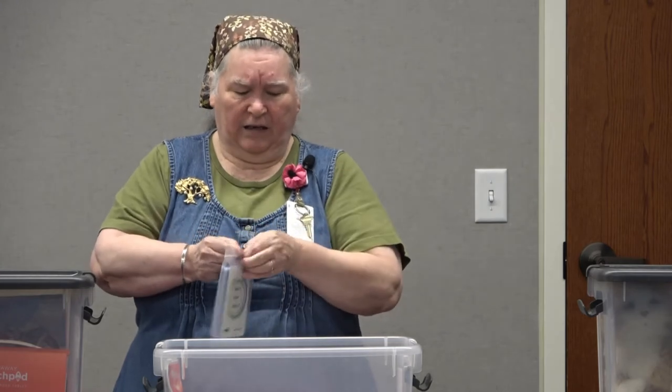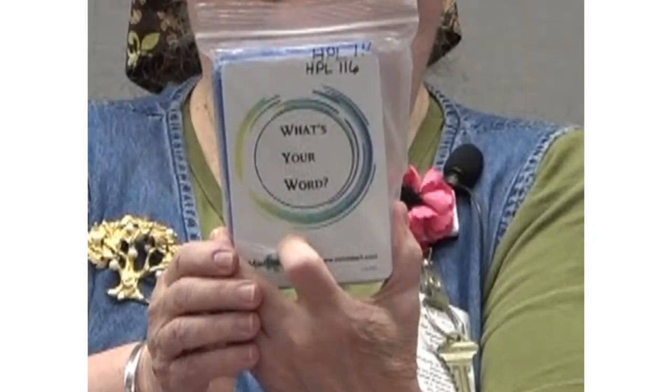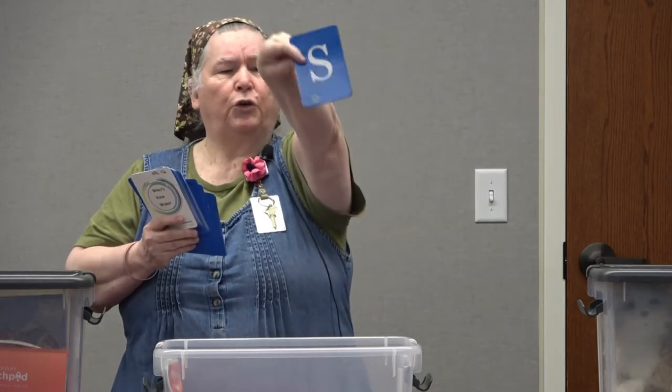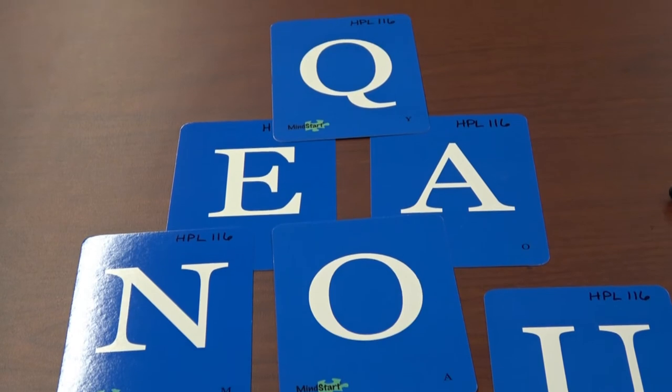Here we have a game called 'What's Your Word?' — it's a little card game with simple instructions. It can be used for a person with dementia in the early or middle stages. Each card has two letters, and you can make up a game with them if you'd like.